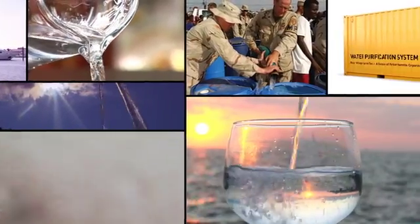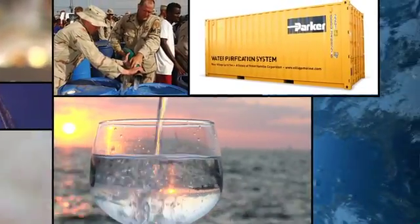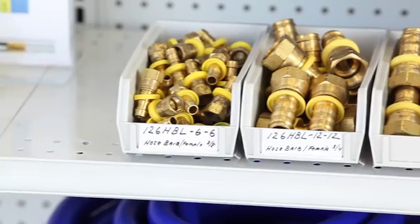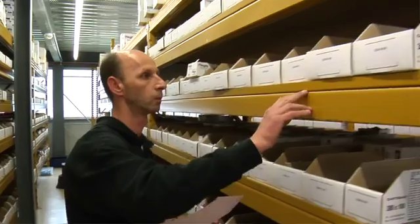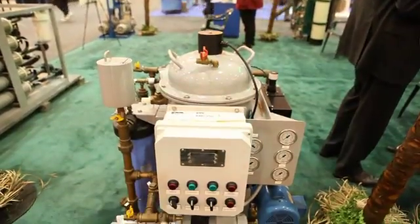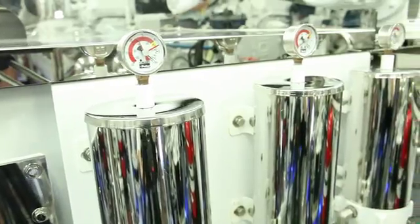Water is needed wherever you go around the world and the requirements are 24-7. Parker has a very strong distribution network throughout the world that can supply those needs. Parker has the competence to put together systems that will actually last, will deliver as designed, and they have the solutions for the industry.